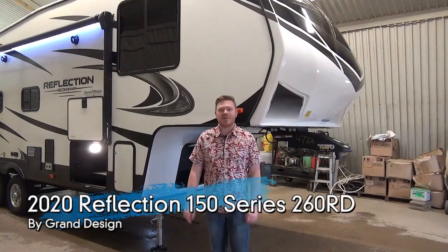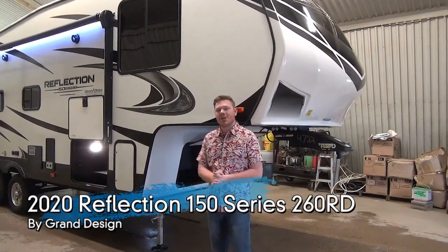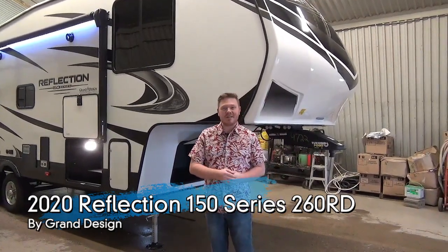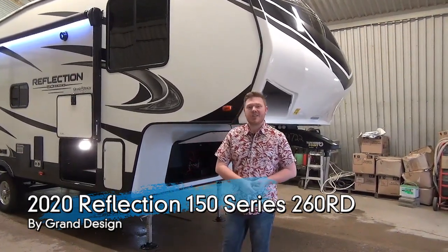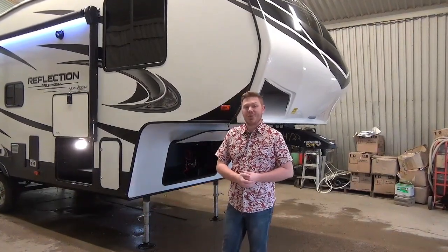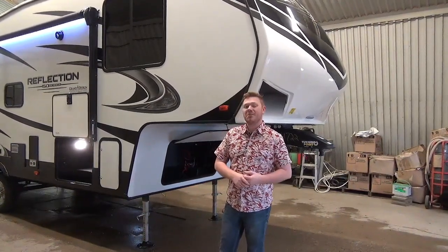Hello everyone, my name is Mac from Miner's Leisure World, and today we're going to be taking a look at the new 2020 Reflection 150 series, half ton towable, 260RD. There's some really exciting updates for the 2020 models that I can't wait to show you.